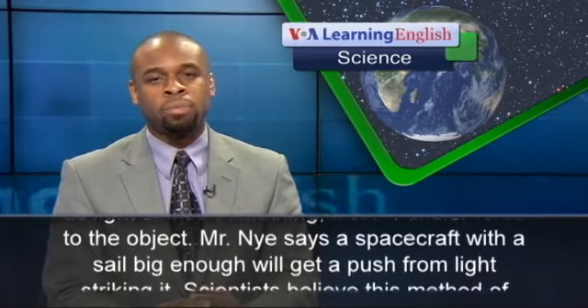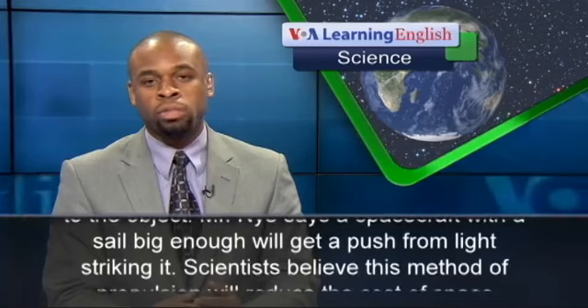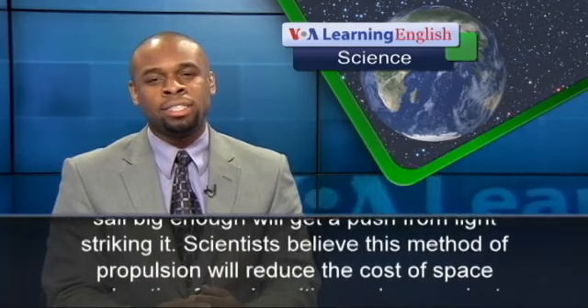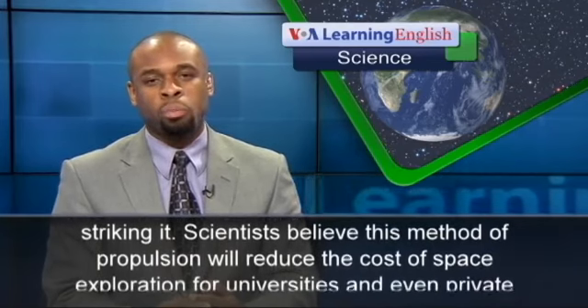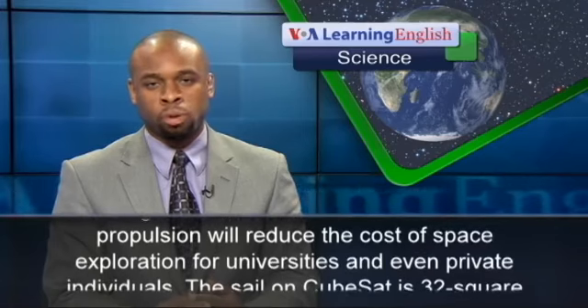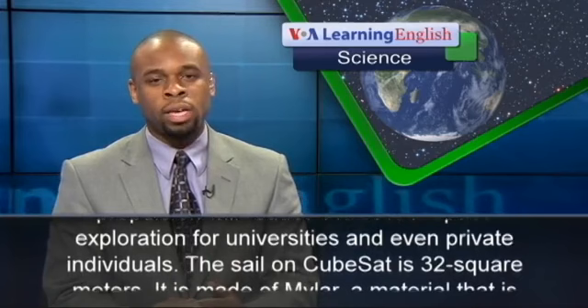Mr. Nye says a spacecraft with a sail big enough will get a push from light striking it. Scientists believe this method of propulsion will reduce the cost of space exploration for universities and even private individuals.